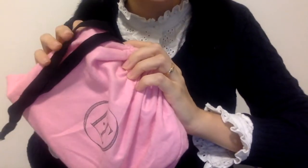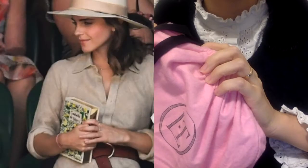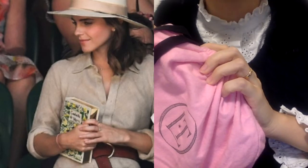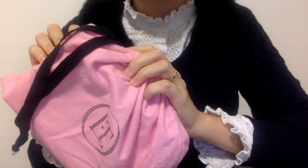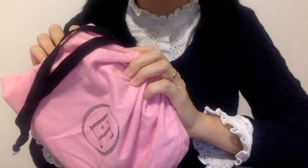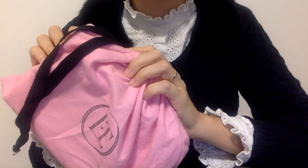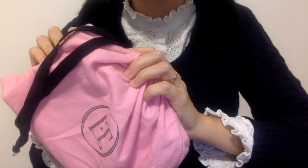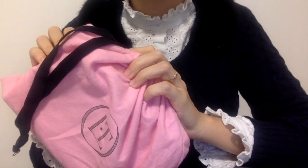I first saw an Olympia Le-Tan bag in Emma Watson's hands and I thought it was gorgeous. After a quick Google search I found out that unfortunately these bags were quite expensive, so I gave up the idea of buying one until I found an unrepeatable opportunity.